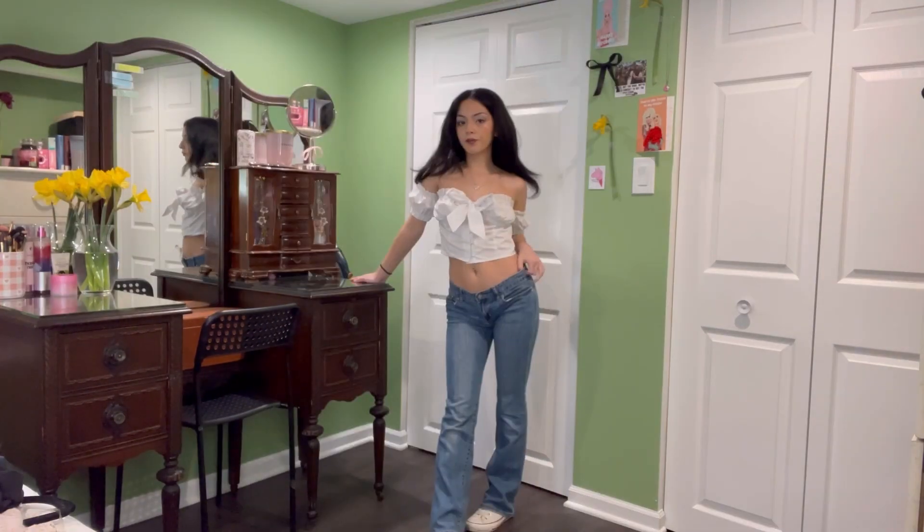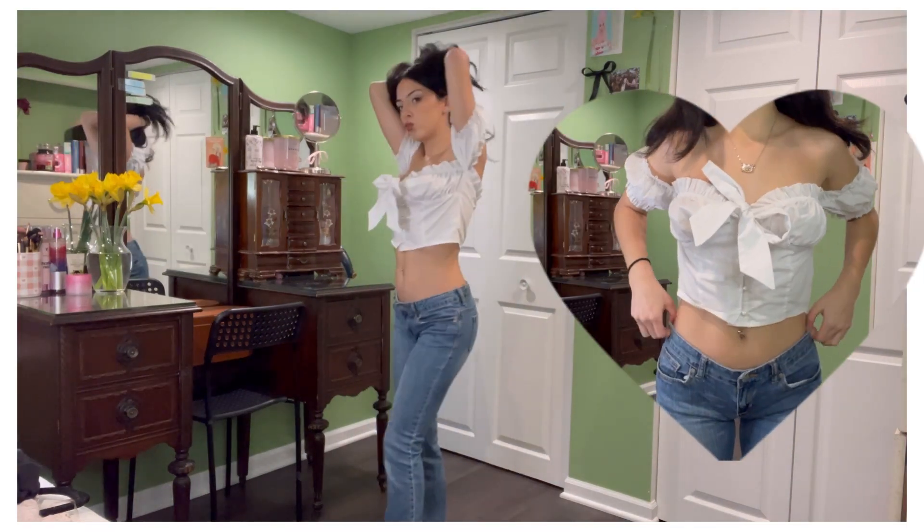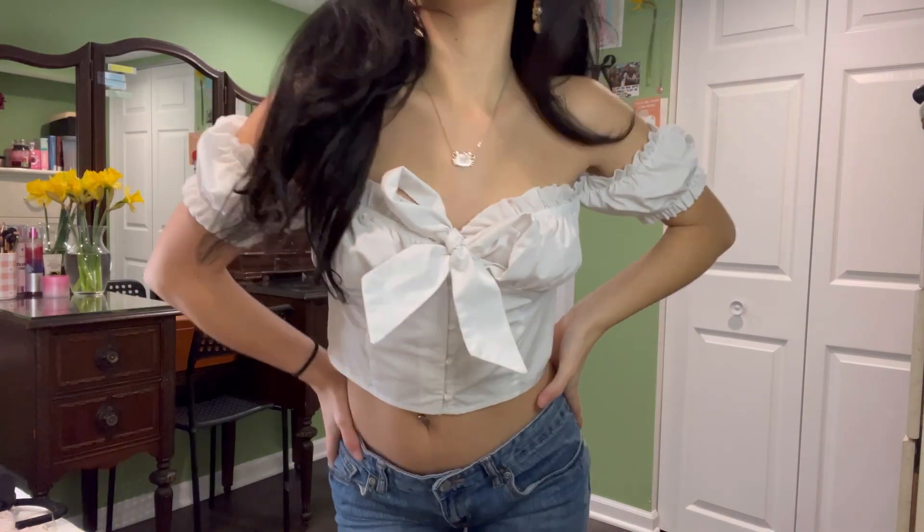Spring to me is peak time for light wash denim. I love this little peasant top with the bootcut jeans. It's a chill vibe, perfect for any casual day, really.